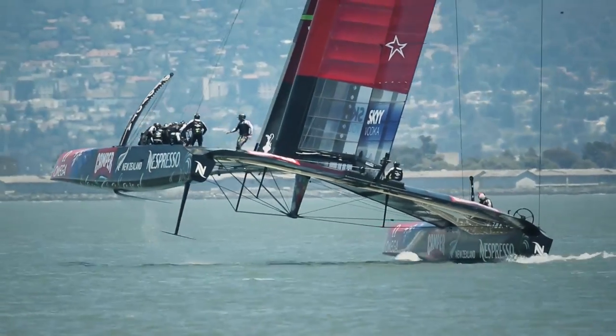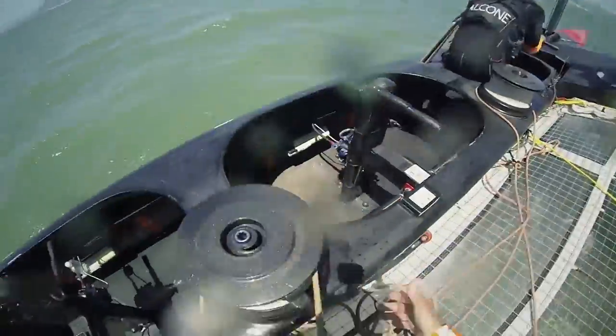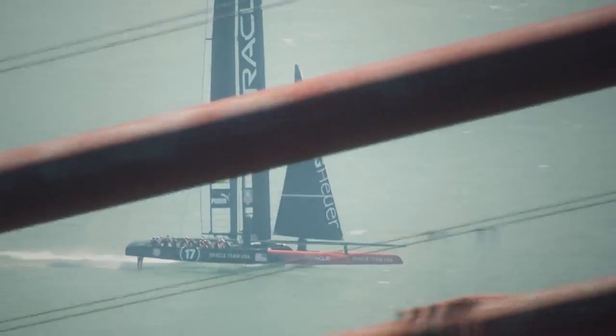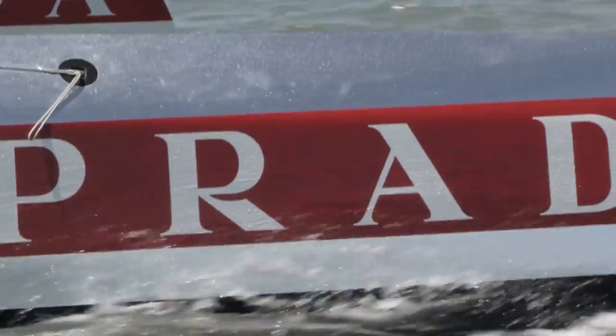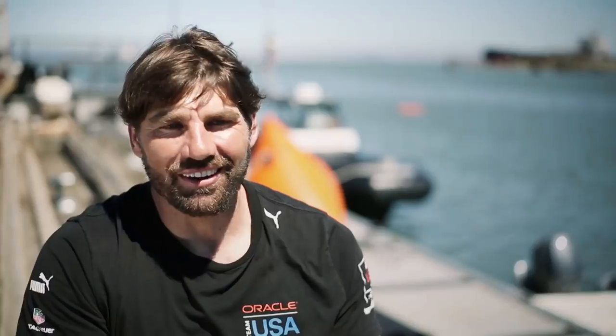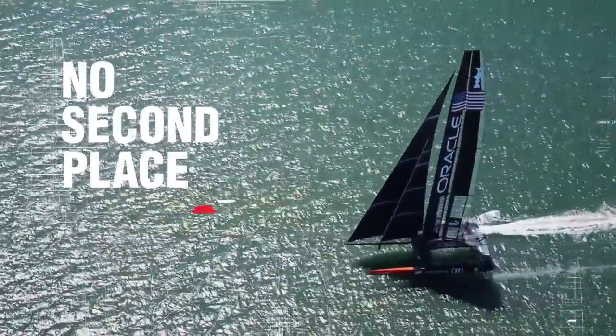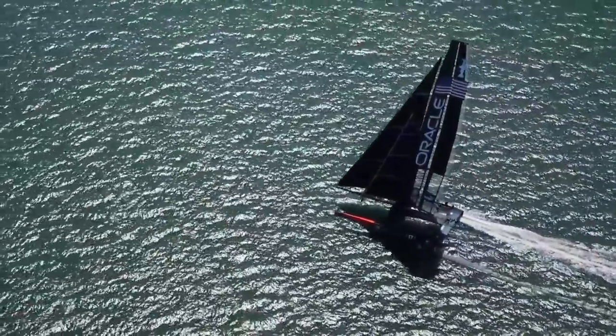The level of development and horsepower we can generate in an America's Cup campaign means we've probably advanced in the space of two years with the AC72 as much as we had over the previous 20 years. This Cup cycle is bigger, bolder, faster — we're regularly hitting over the 45-knot barrier. Is that the fastest they're going to go? I don't think so. I don't think we've even started scratching the surface.